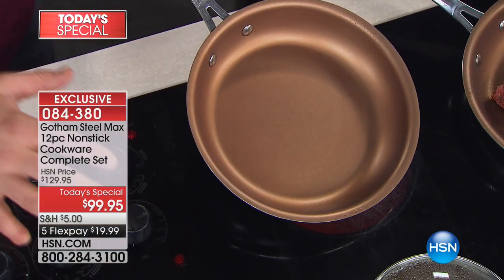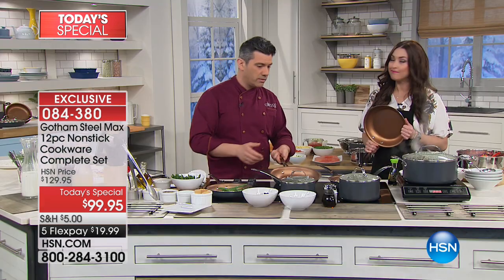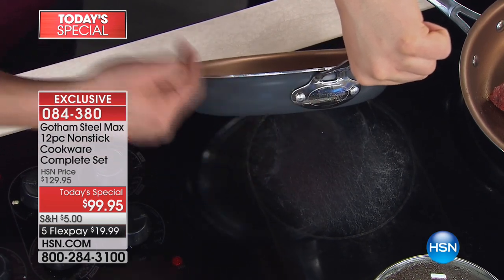The titanium gives you ultra nonstick, but also scratch resistant. And then with everything you ever get with Gotham Steel, it is a light, beautiful, durable pan. Look at those rivets — nothing is going to get out of those rivets. You're never going to have a handle that leaves you.